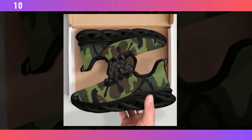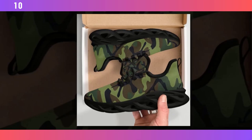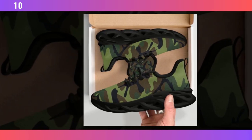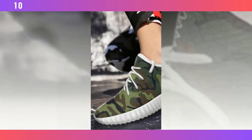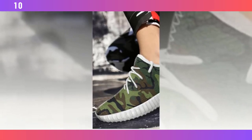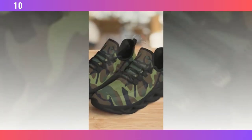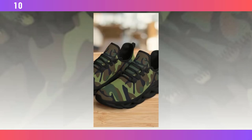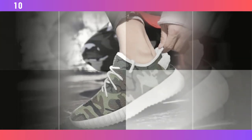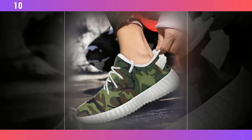Last but certainly not least, we have the street-ready camo sneakers — perfect for those who want to combine style with functionality. These sneakers feature the same wave-designed sole as our first pair, but with a few added touches that make them stand out even more. The sole's design not only provides great traction, but also adds a unique visual element. Just like the other models, these sneakers come with a moisture-wicking mesh upper, ensuring your feet stay comfortable whether you're navigating busy streets or hitting the gym. Comfort is key, and these shoes definitely deliver.